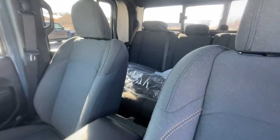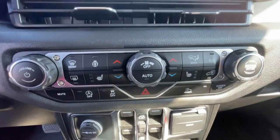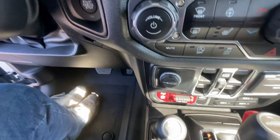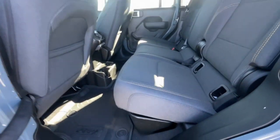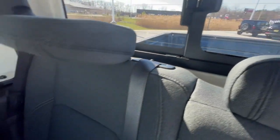Feel the adrenaline of adventure when you're on the trail in this Gladiator. Treat yourself to a test drive today. Our staff will toss you the keys and give you an outstanding customer experience. Thank you.